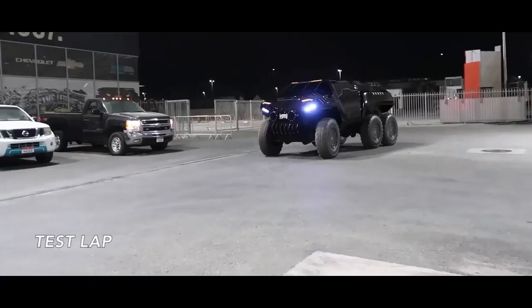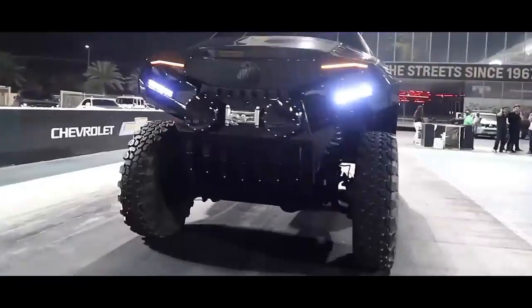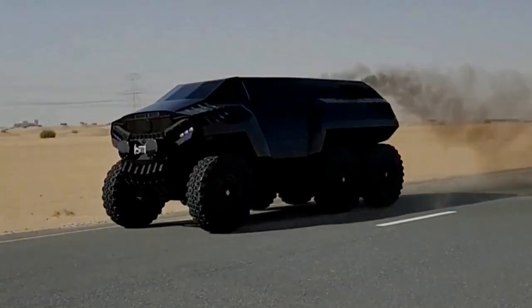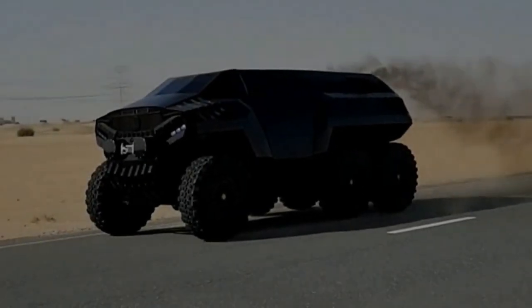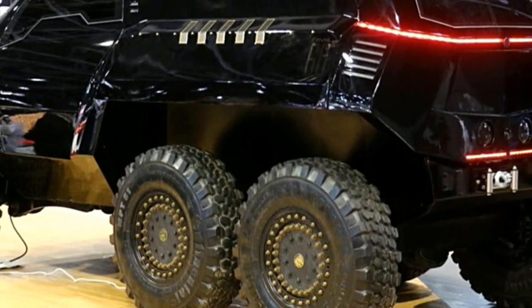The Devil 60 boasts a striking and aggressive design that commands attention wherever it goes. Its six-wheel drive configuration, imposing stance, and rugged exterior styling exude confidence and capability. The interior is lavishly appointed with high-quality materials, advanced technology, and luxurious amenities, providing a comfortable and refined driving experience.